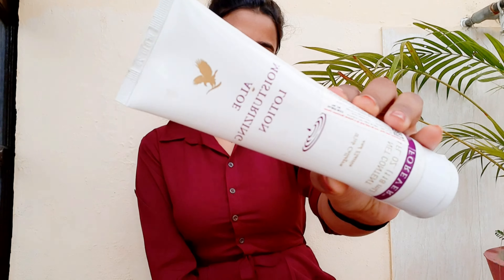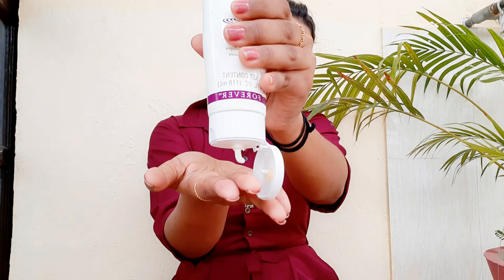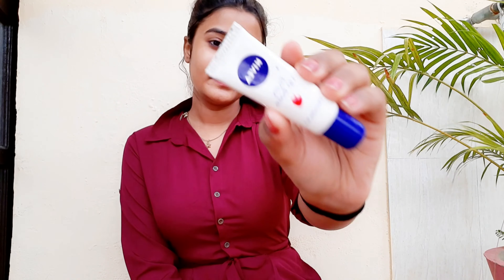Next up, I'm using a moisturizer. This is a little expensive moisturizer but it works like a dream for me. I'm taking some amount of it and massaging my face with it. Massaging your face is really important — it kind of allows blood to flow properly on your face. It's just something that I do; I don't know if it does any difference or not.